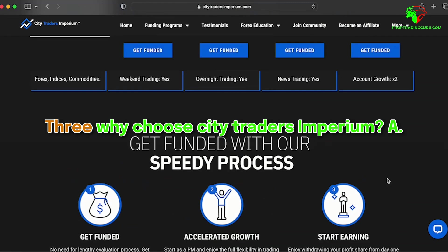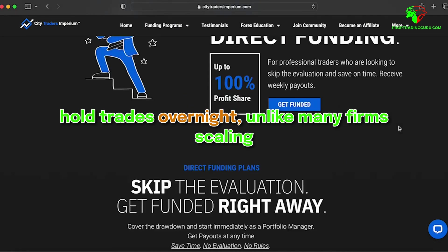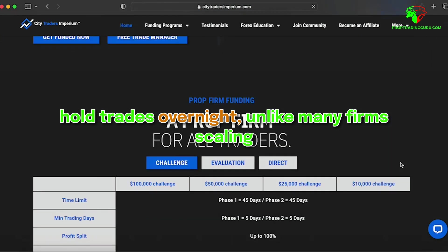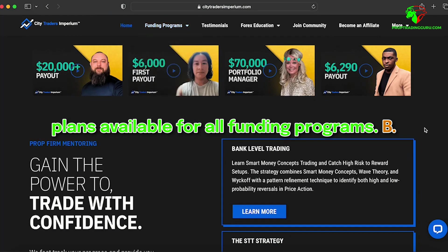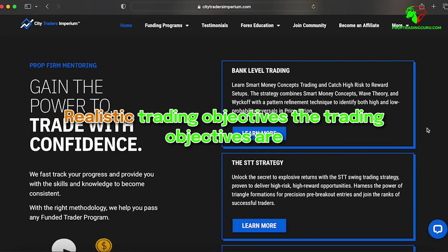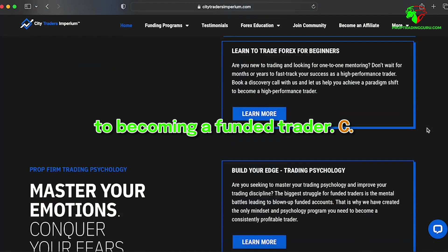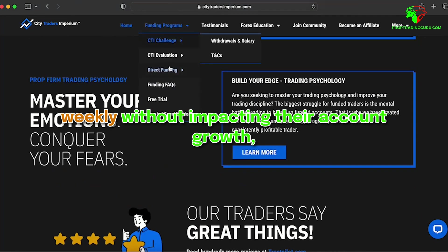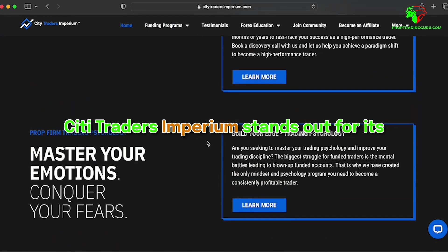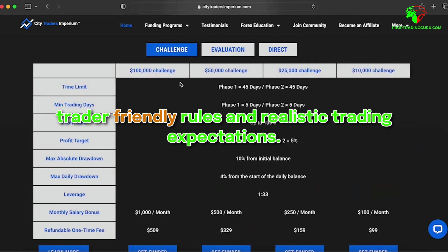Why choose City Traders Imperium? First, they have straightforward rules — traders have the flexibility to trade during news events and hold trades overnight, unlike many firms, with scaling plans available for all funding programs. Second, the trading objectives are realistic and achievable, allowing for a more realistic path to becoming a funded trader. Third, traders can request weekly withdrawals without impacting their account growth, making financial management easier. City Traders Imperium stands out for its trader-friendly rules and realistic trading expectations.